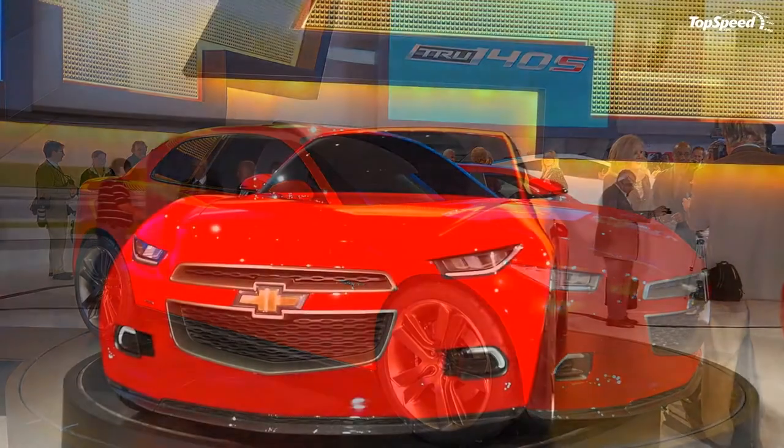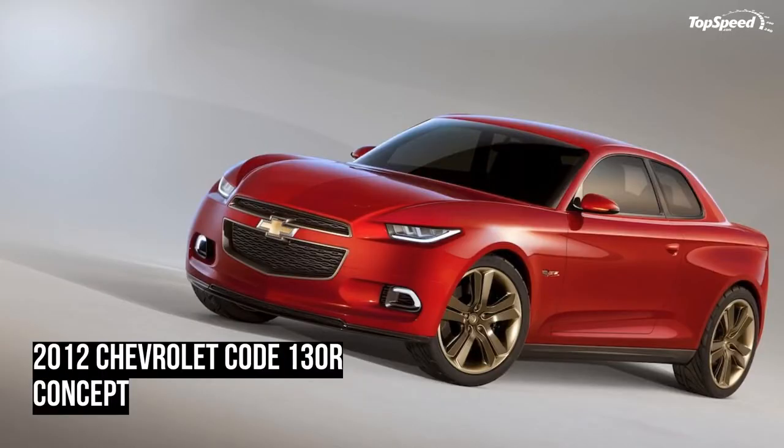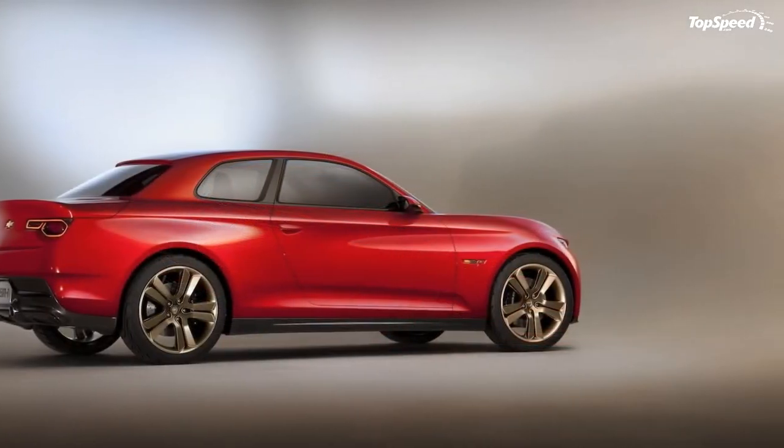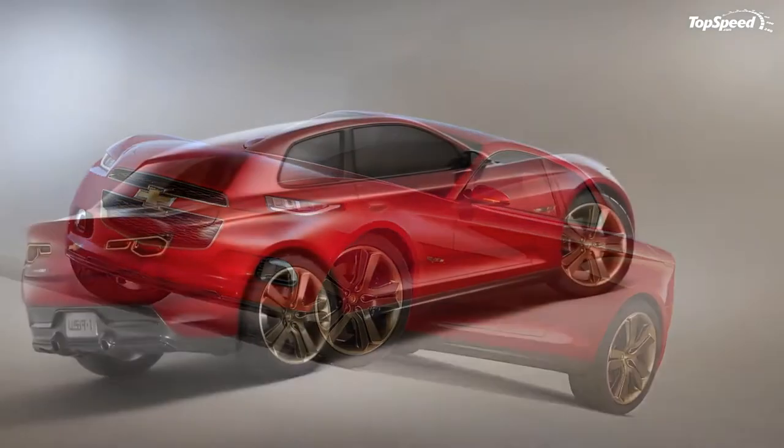In order to cater to a market that prides itself on being on the go all the time, Chevrolet gave the Code 130R a technology-laden interior, complete with innovative storage, Wi-Fi, smartphone integration with Chevrolet MyLink, and heads-up display.